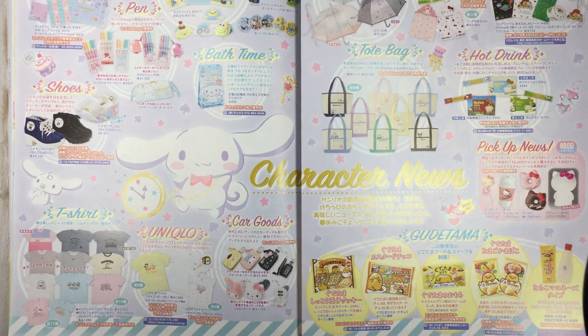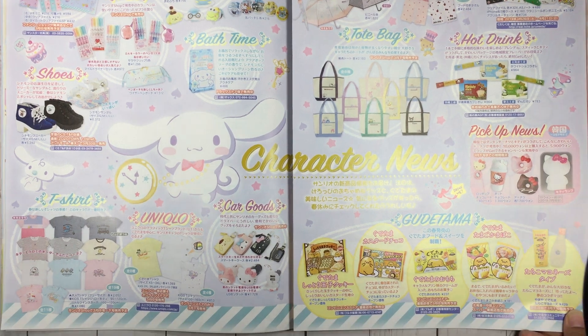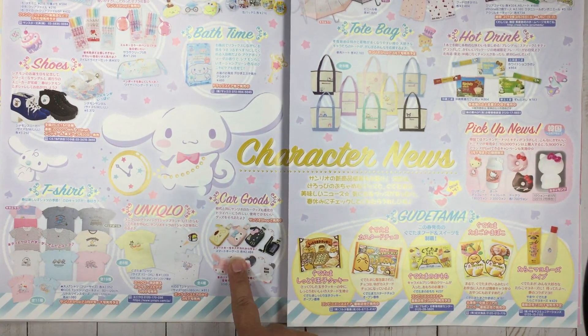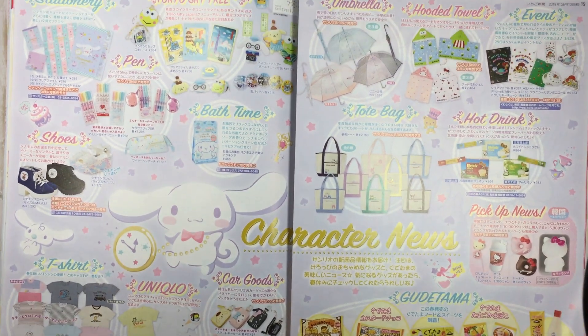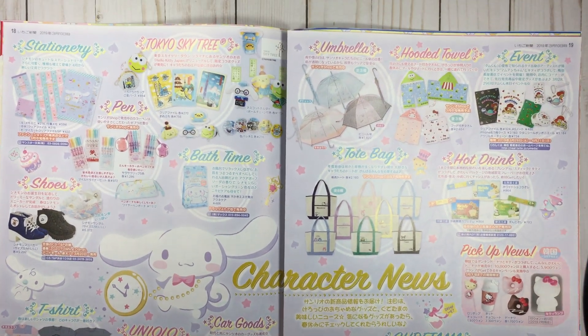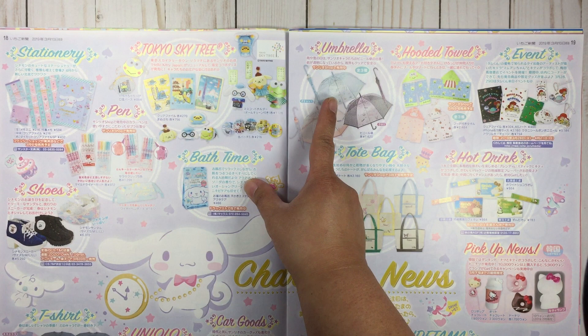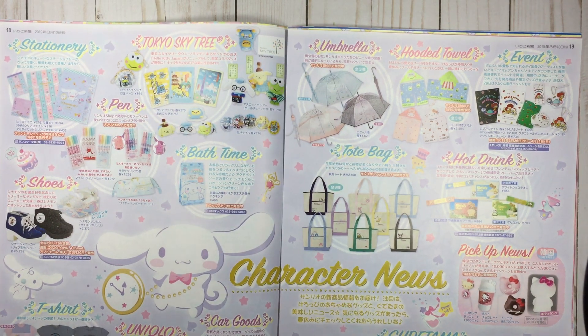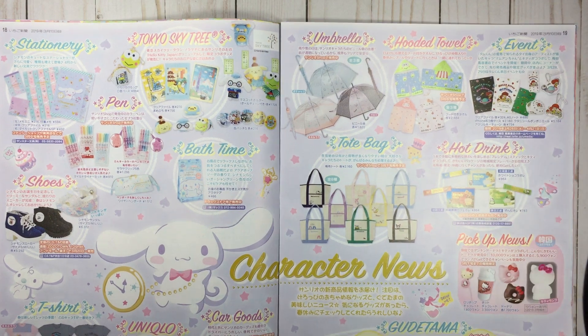This is from Uniqlo — I don't think we have a Uniqlo in the States, but we do have Muji now, we have Mujis all over. Now car goods — this umbrella, I need this umbrella. Yep, I need it, I do.